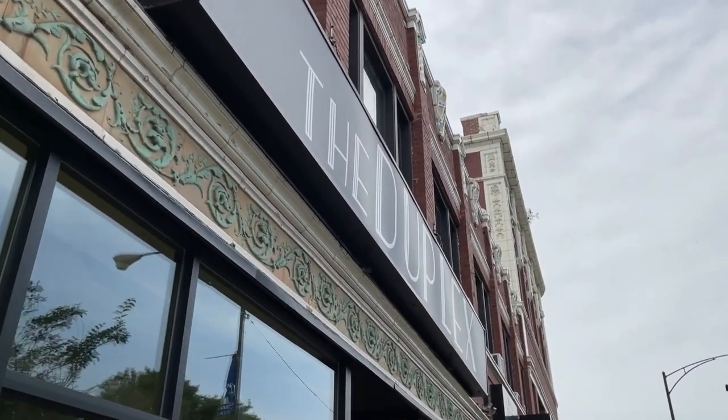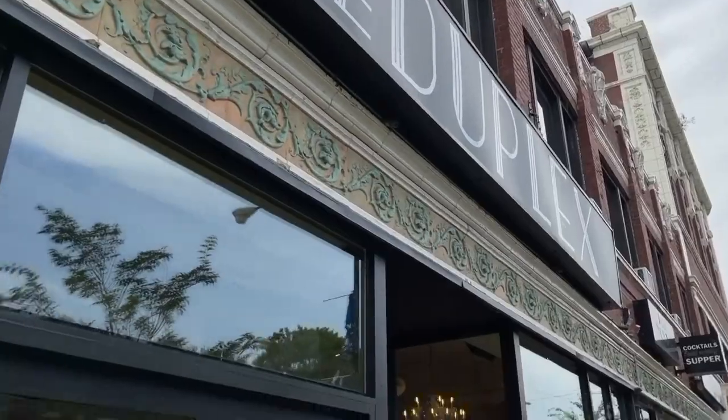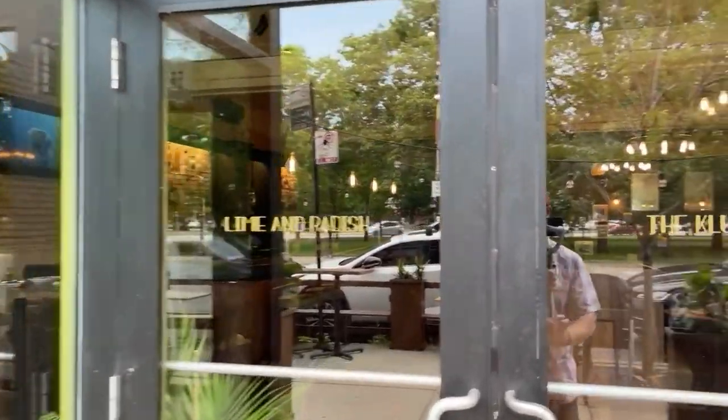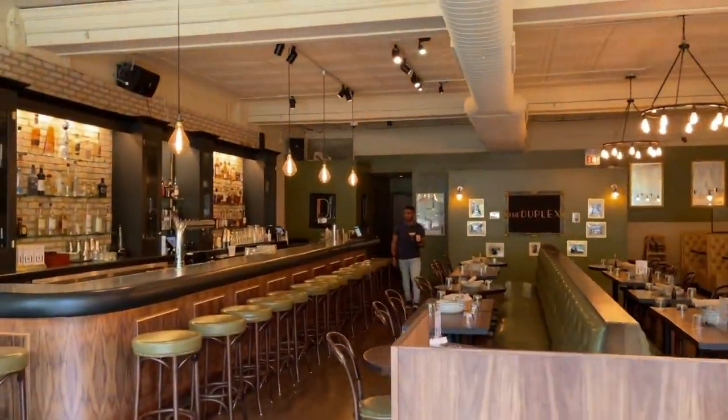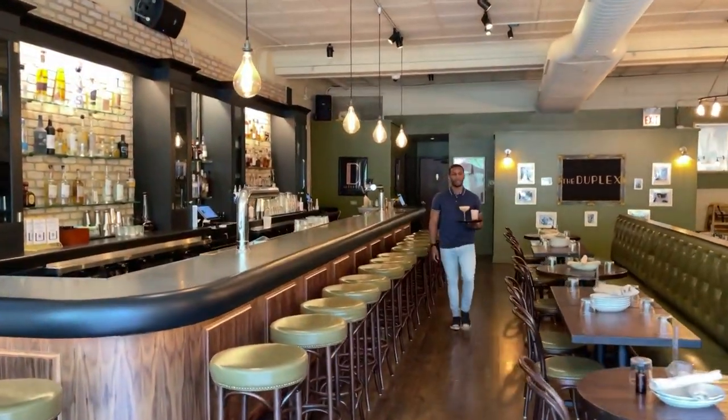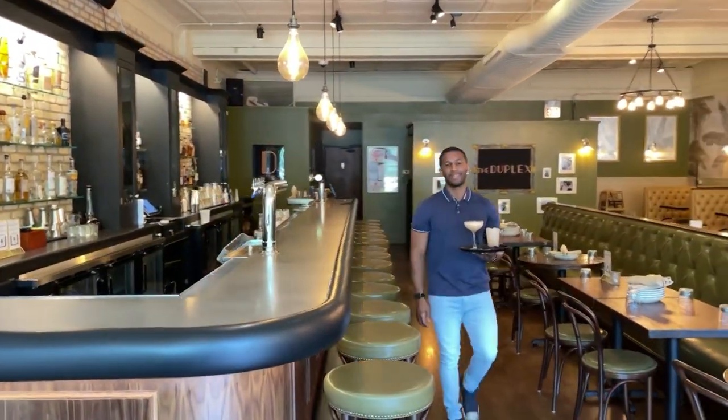Hey everybody. Chicago scene in the Logan Square neighborhood at the Duplex. Have you ever been? It's right off the circle here in Logan Square. It features two restaurants: The Clucker and Lime and Radish. I'm going to go in here, see what they got going on. And look at that — Laquan already bringing me drinks, so the day is starting off right.